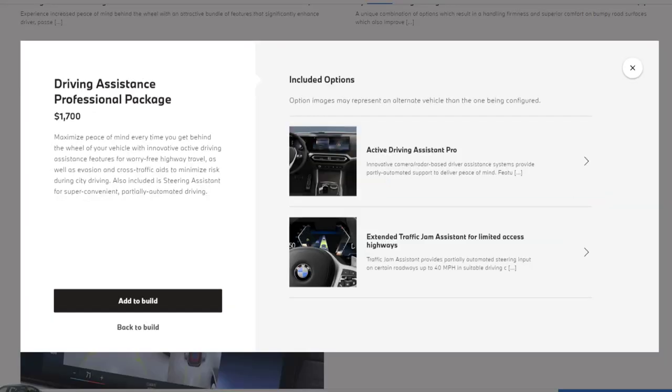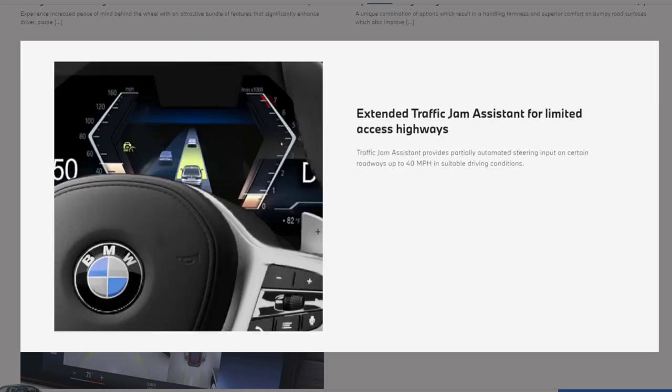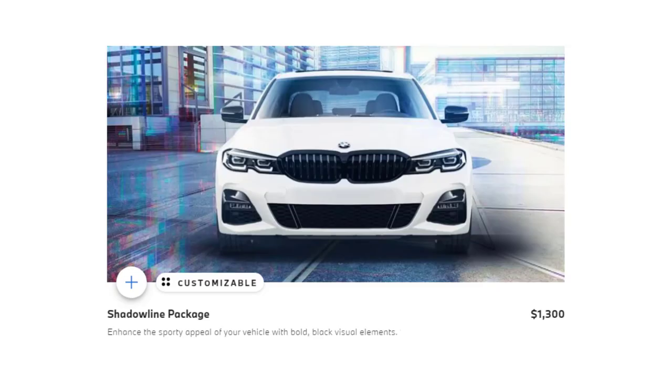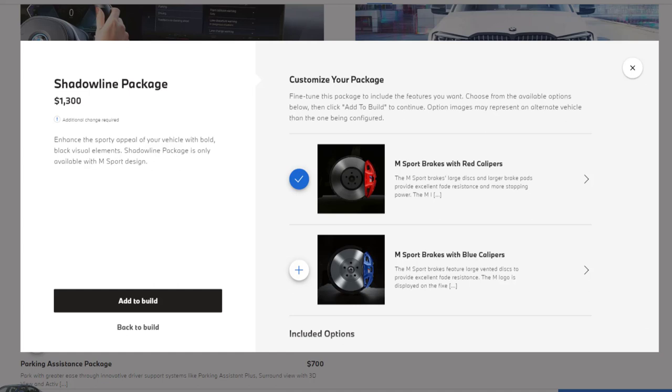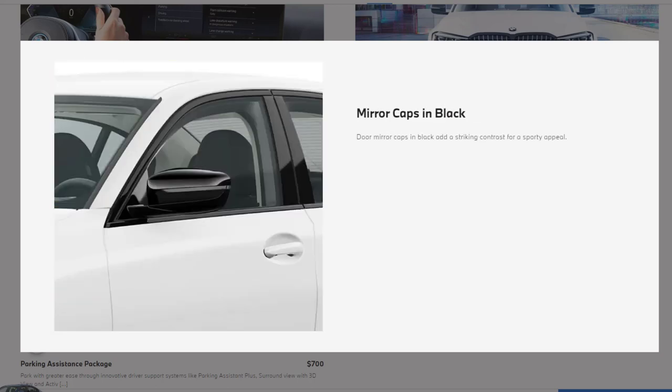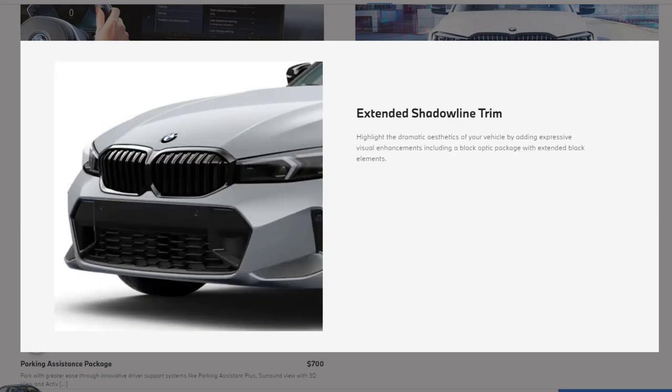The driving assistance professional package encompasses innovative active driving assistance features, including active driving assistant pro and extended traffic jam assistant, as well as steering assistant for partially automated driving. The Shadowline package is designed to enhance the visual aesthetics with striking black elements, creating a bold and dynamic look. Available exclusively with the M Sport design, features include M Sport brakes with red or blue calipers, M Shadowline lights, mirror caps in black, LED lights with cornering lights, and extended Shadowline trim.